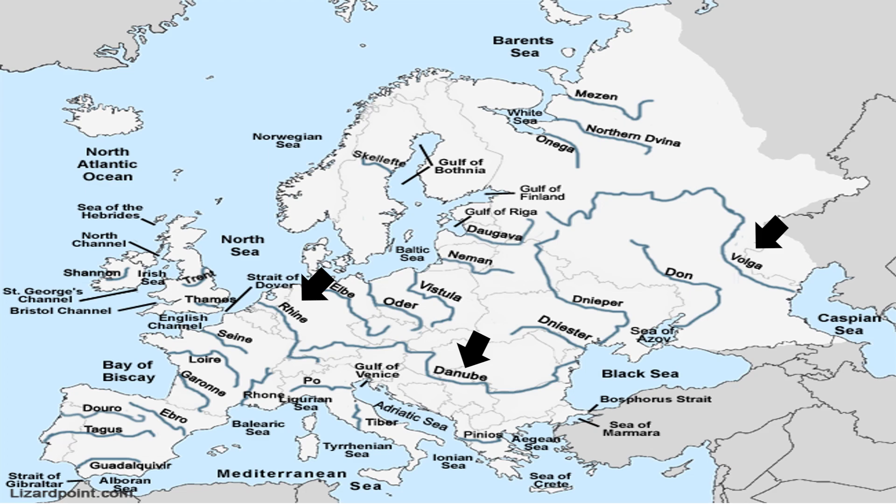Rivers in the west. These rivers originate from the Alpine mountain system, and they are the Rhone, Rhine, Danube, and Po.